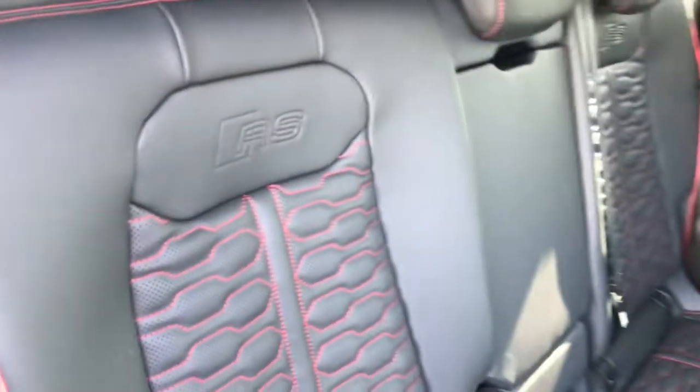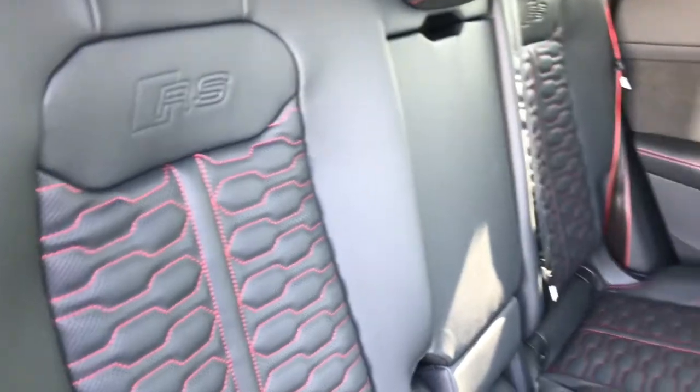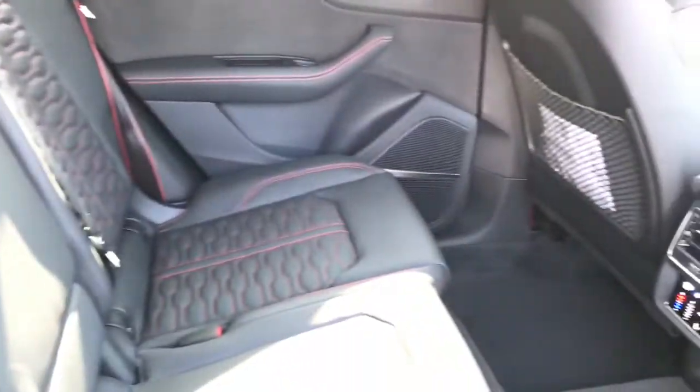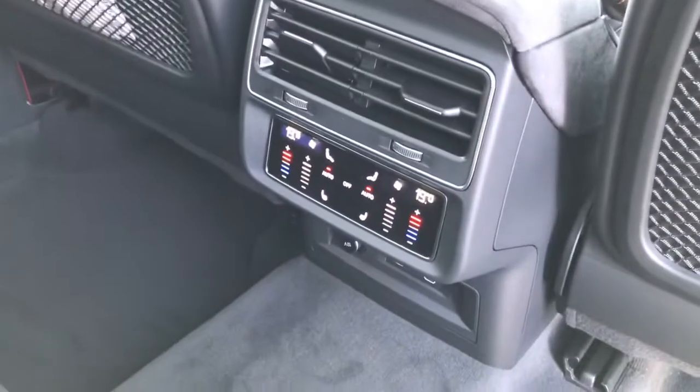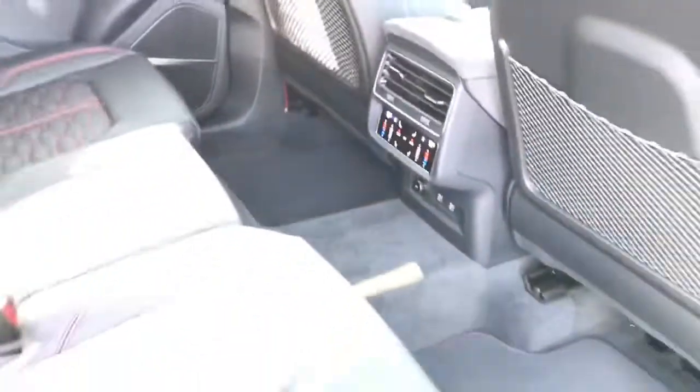As we move towards the interior, this vehicle features 3 seats to the rear and those seats are finished in full leather. The vehicle also features deluxe 4 zone climate control with front and outer rear heated seats.